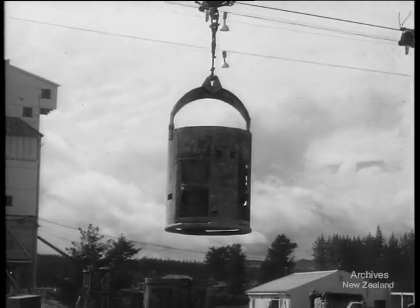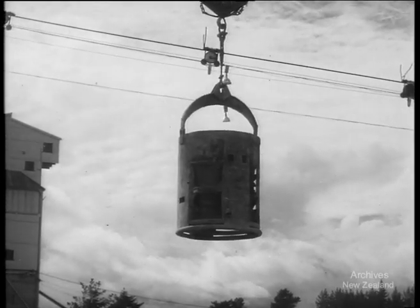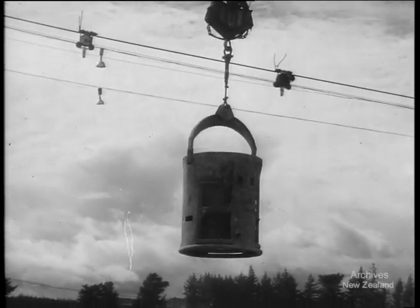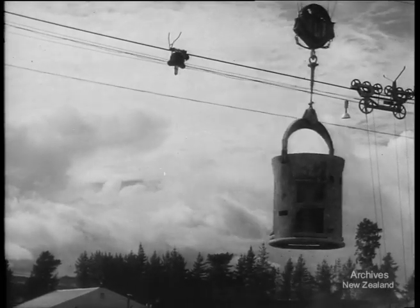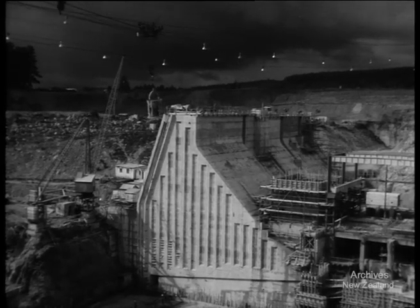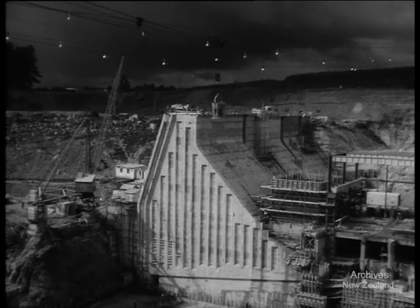At Atiyamuri, one more bucket of concrete takes a high ride over the job. Joining the string of dams along the Waikato, Atiyamuri Hydro Station is another project in which all the North Island has a stake. The work is almost at the halfway mark. The dam wall rises white and sheer from the old riverbed excavation, and it won't be long before it's fronting a man-made lake.